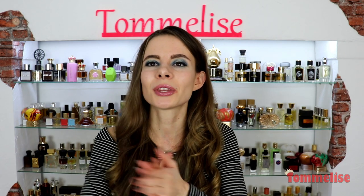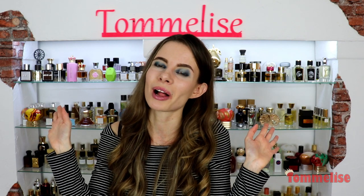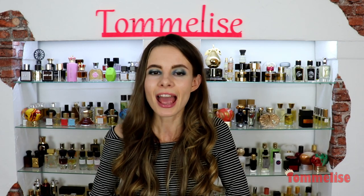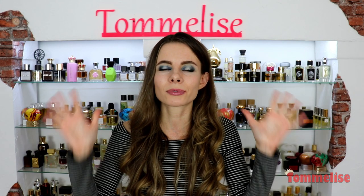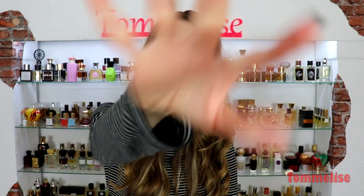I'm looking forward to chatting with you to learn your opinion on Jo Malone's perfumes. Check out the description box for more helpful information — there you'll find links to my previous reviews on Jo Malone's perfumes. If you enjoyed, like, subscribe, ring that bell, and thank you so much for watching. Stay tuned, smell good — we'll see each other next time. Bye guys!